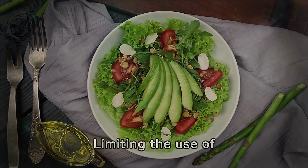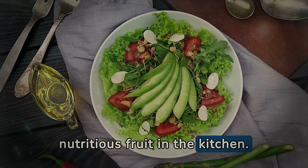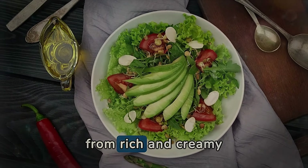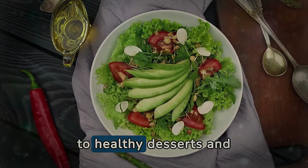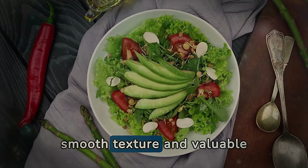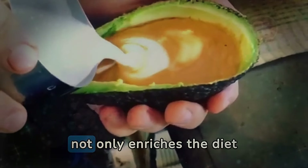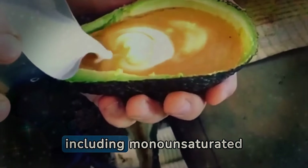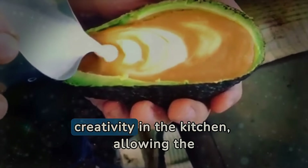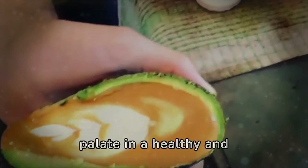Limiting the use of avocado only to guacamole is not to fully explore the potential of this versatile and nutritious fruit in the kitchen. Avocado can be incorporated into a wide range of dishes — from rich and creamy smoothies, through fresh salads, to healthy desserts, and even as a substitute for less healthy fats in cakes and breads — providing a smooth texture and valuable nutrients. Experimenting with avocado in different recipes not only enriches the diet with its health benefits, including monounsaturated fats, fibers, and antioxidants, but also stimulates creativity in the kitchen, allowing the discovery of new flavors and textures.